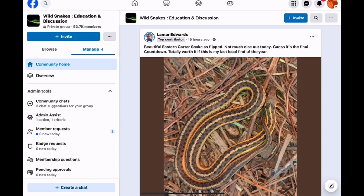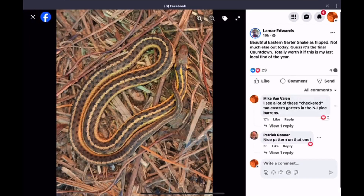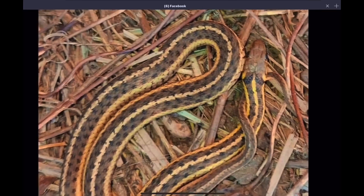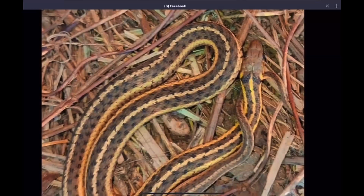Lamar posted this photo of an eastern garter snake, I believe from New York. This garter snake is what some might call the checkered-striped variety of eastern garter snake. Eastern garter snakes are one of the most variable species of snake in the United States — some have no stripes and are more checkered in appearance, and some are a combination of both, such as this one. These more tannish-brown eastern garters with checkered patterning are sometimes mistaken for snakes in the genus Storeria. Brown snakes have a smaller, rounder, shorter head compared to an eastern garter snake.